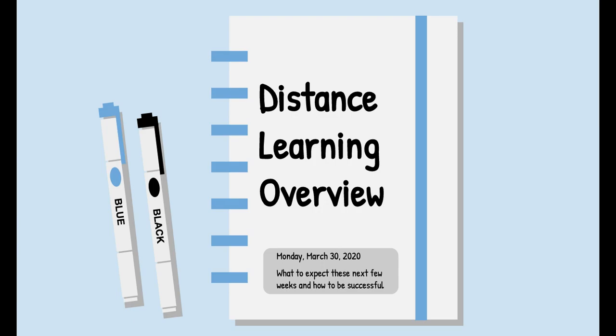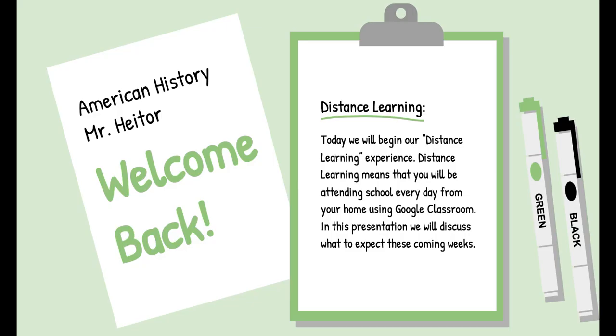Hello and welcome to our distance learning experience. I put together this presentation to give you an idea of what distance learning will look like in our classroom, as well as some tips on how to be successful for these next few weeks and what to expect. Welcome back.